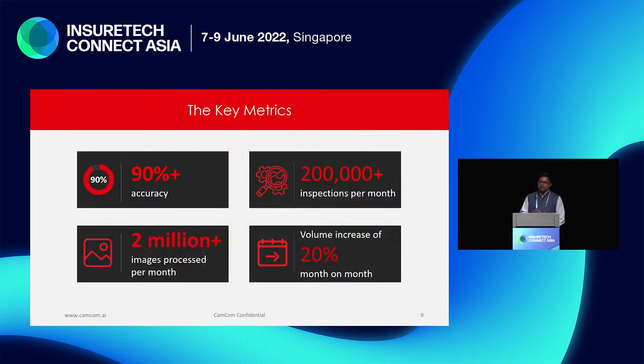Some key metrics about the company: we are proud to say that we maintain 90% plus accuracy consistently with most of our customers. As of this month, we are running 250,000 inspections on the platform monthly, analyzing around 2 million plus images. We have a self-learning algorithm at the back end — humans can override parts of the system if the system is wrong, and the system self-learns from those overrides and keeps improving over time.